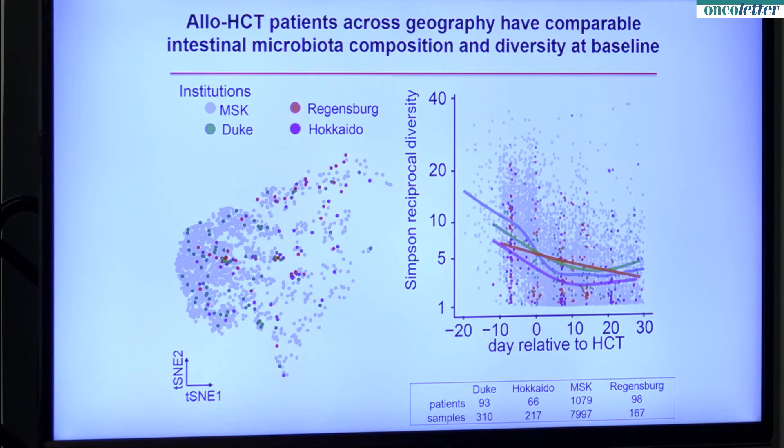What happens during the transplantation? This shows diversity, which counts basically how many different bacteria you have in your gut. During the transplant, at all four centers, there's a striking drop in diversity. This is a major insult to the health of the flora not seen in many other clinical scenarios. In the past, we've shown that low diversity at the time when stem cells are engrafting is associated with poor outcomes after transplantation — demonstrated in a single-center study.